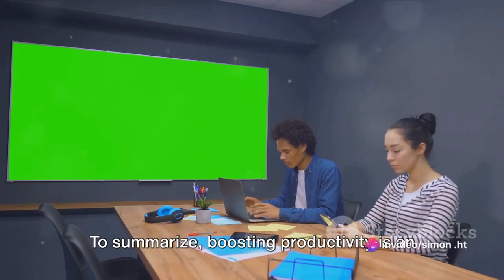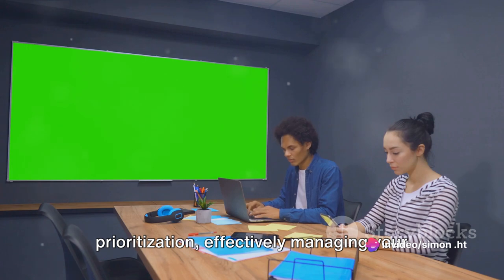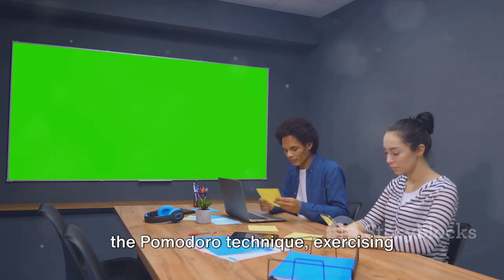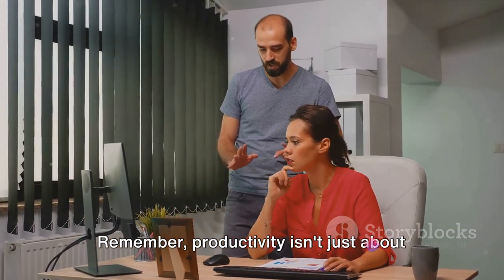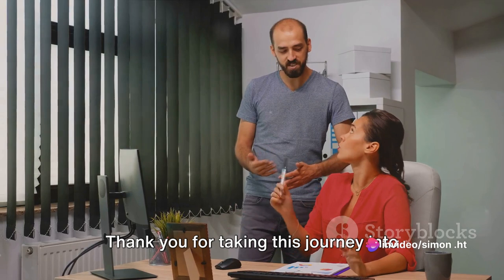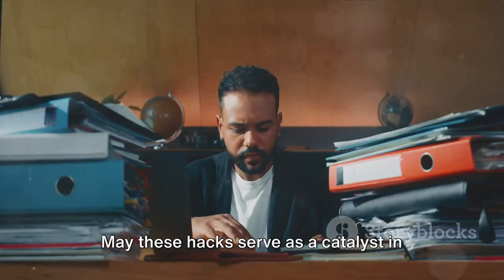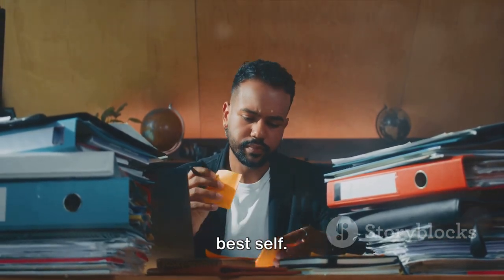To summarize, boosting productivity is an art that requires mastering prioritization, effectively managing your time, leveraging technology, practicing the Pomodoro technique, exercising regularly, and ensuring adequate sleep. Remember, productivity isn't just about doing more — it's about doing what's most important more efficiently. Thank you for taking this journey into the world of productivity boosting. May these hacks serve as a catalyst in your quest to achieve more and be your best self.